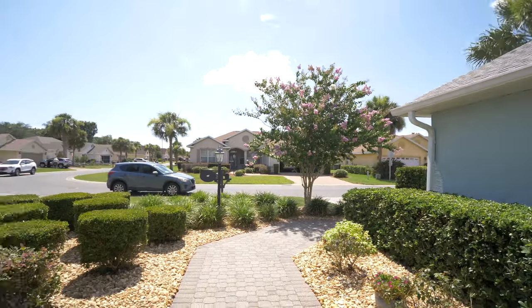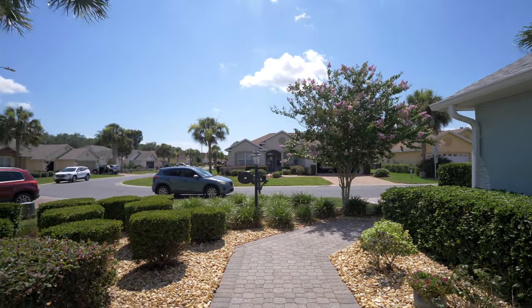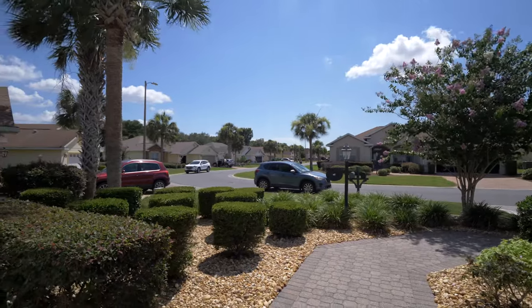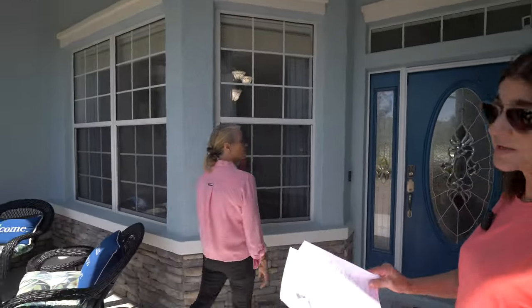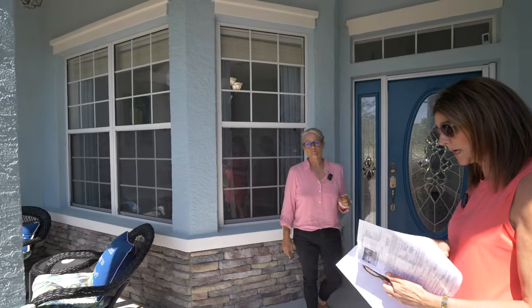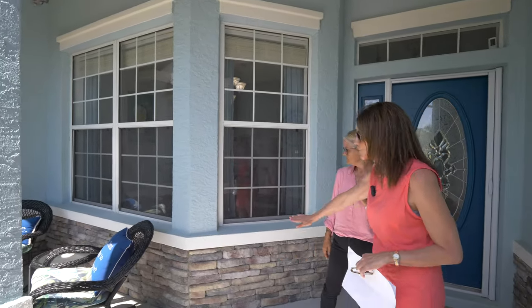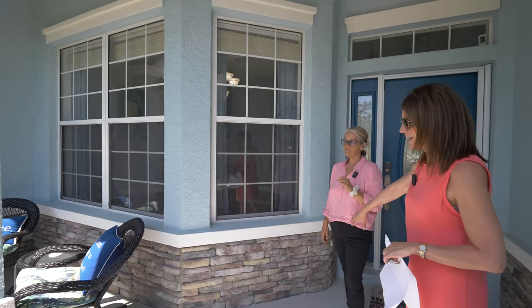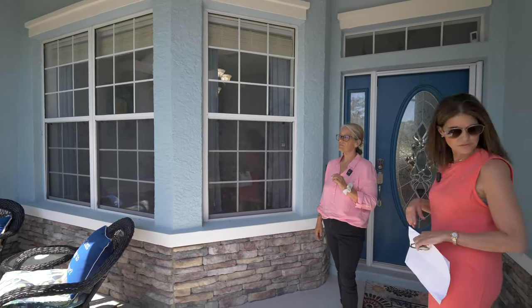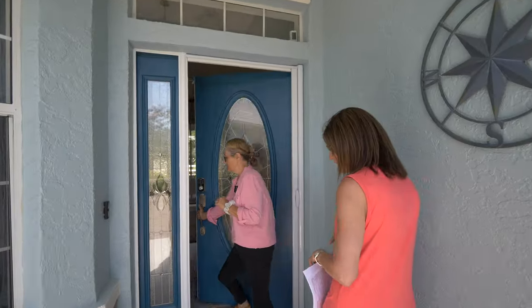First off, we've got a paved driveway, paved pathway — just adds to that curb appeal. They're nice and sealed. And here's a fantastic front porch. One of the improvements was the exterior painting in 2023, and they have beautiful stacked stone all around the front of the facade — covered by the hedge but it's there. And of course a beautiful beveled glass door.